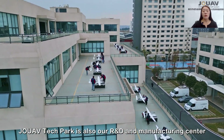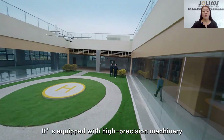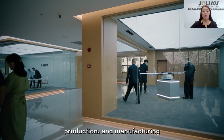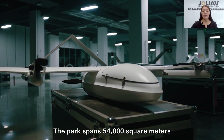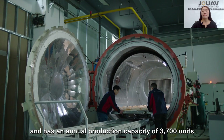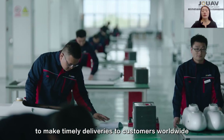JOUAV Tech Park is also our research and development and manufacturing center. It is equipped with high-precision machinery, allowing us to maintain complete independence in research, development, production, and manufacturing. This park spans 54,000 square meters and has an annual production capacity of over 3,000 units, which will greatly ensure our ability to make timely delivery to customers worldwide.